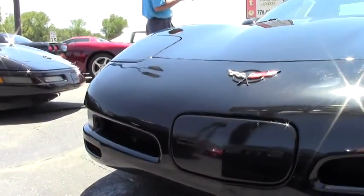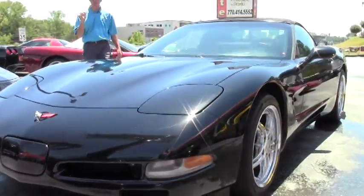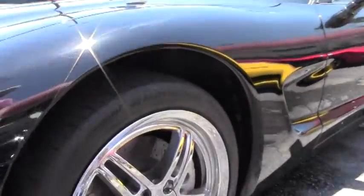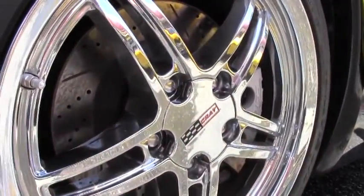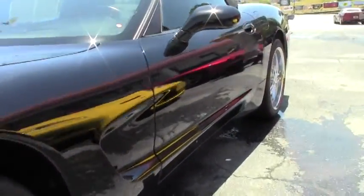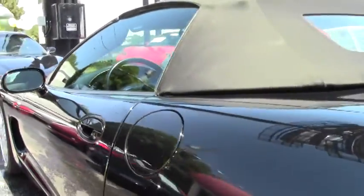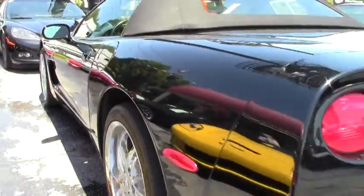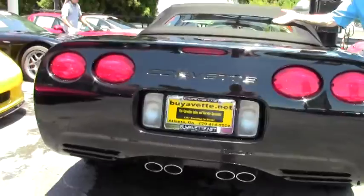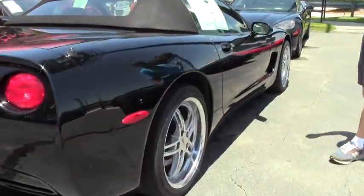We'll look at the paint, the 18-19 inch chrome Cray Scorpion wheels, heads-up display, Alpine CD P3 and DVD stereo, and a Rockford Fosgate amplifier — we'll check out the interior in a few minutes. As you can see, the paint is in good shape, the top is in good shape, the clear window almost looks like a newer top.